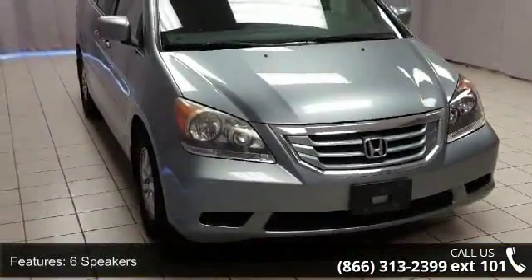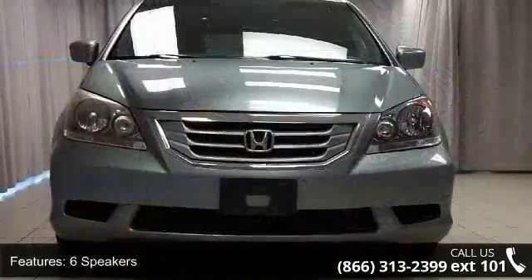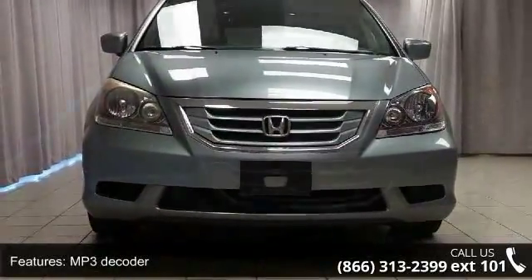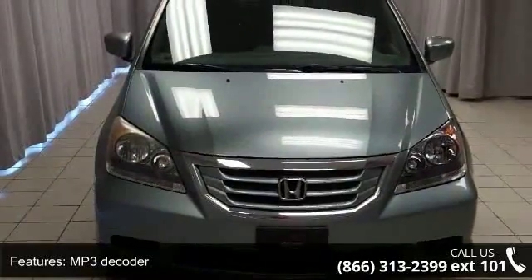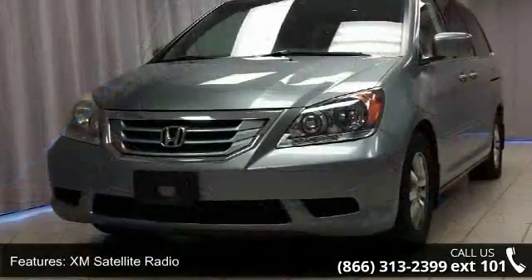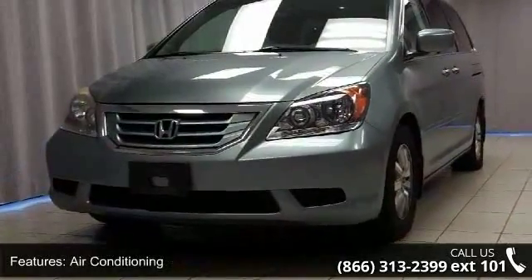Some of the top features included with this vehicle are 6 speakers, MP3 decoder, XM satellite radio, air conditioning, automatic temperature control, rear air conditioning, rear window defroster, power driver seat, power steering, and power windows.